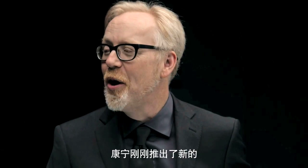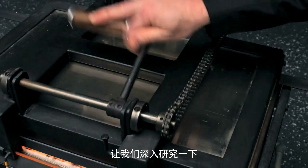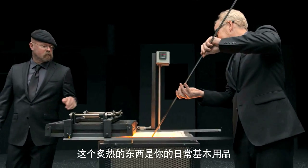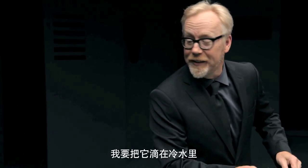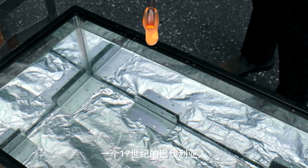By the way, Corning has just come out with a new and improved version of Gorilla Glass. Let's go deeper. Watch this — hot stuff. This hot stuff is your basic everyday soda lime glass. There's nothing remarkable about it except that it's white hot and molten. I'm going to drop it in cold water. It's called a Prince Rupert drop. Who's Prince Rupert? Some Bavarian from the 1600s — he came up with this.